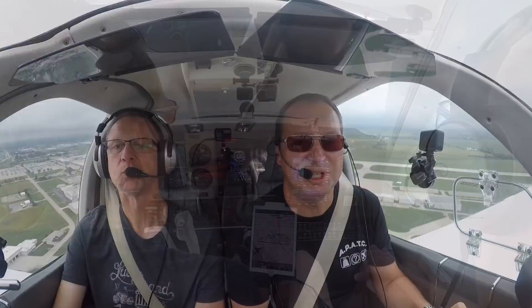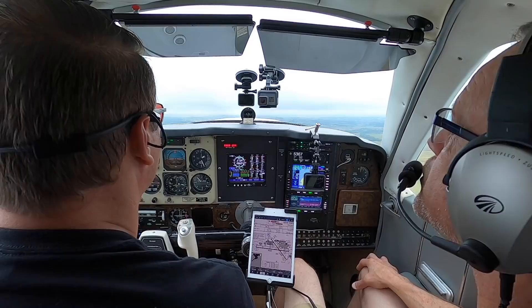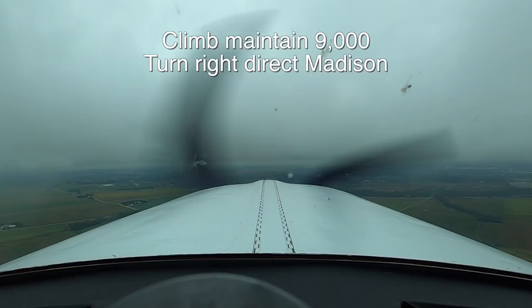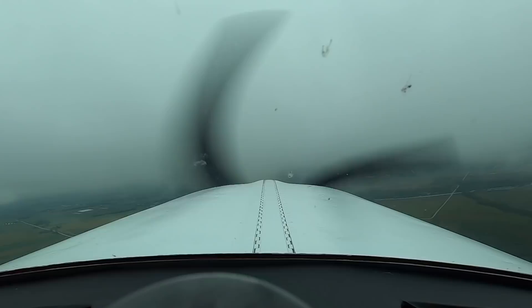Bonanza 7 Zulu Tango Bravo, contact departure. Contact departure, Bonanza 7 Zulu Tango Bravo — have a good day. Cedar Rapids Departure, good morning, Bonanza 7 Zulu Tango Bravo, 1500 climbing 5000. Bonanza 7 Zulu Tango Bravo, Cedar Rapids Departure, radar contact — climb maintain 9000, turn right direct to Madison.